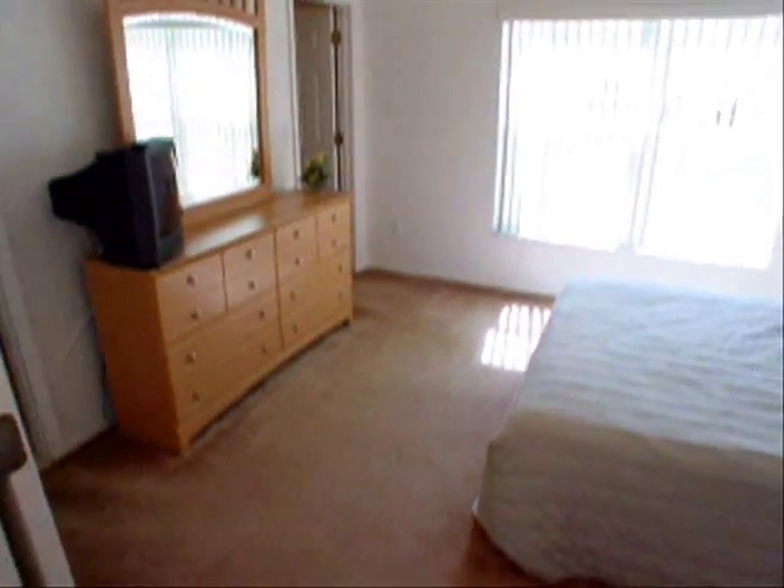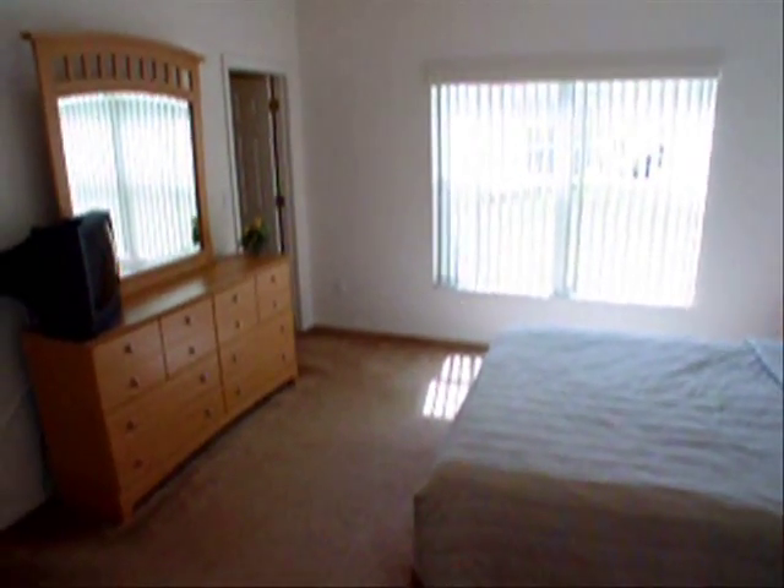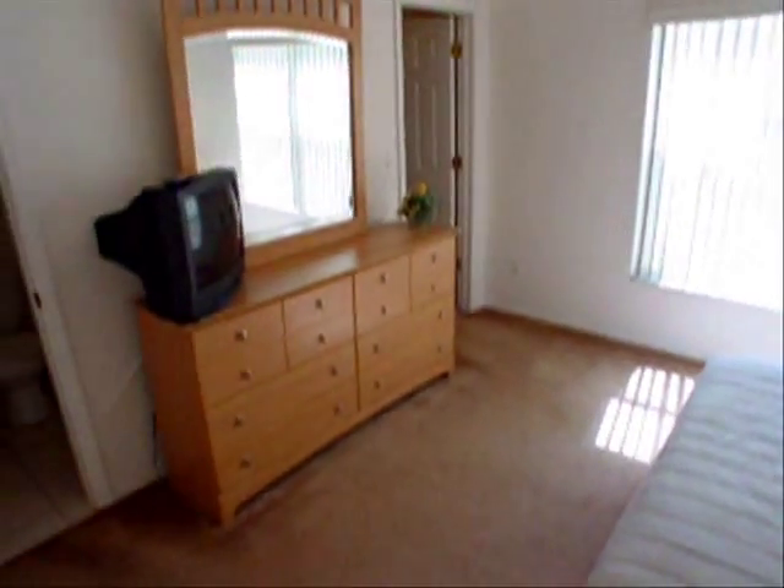Leaving this bathroom, we can have a look at this downstairs bedroom, which is large enough for a double bed. It has a big picture window and a walk-in closet.